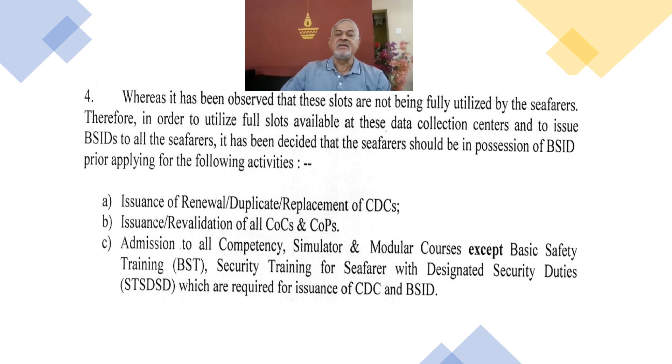DG Shipping further notes that these slots are not fully utilised, meaning there is not much demand from seafarers to give their biometrics and apply for SID. They are making seafarers aware that for all renewal, duplicate, and replacement of CDCs, and for issuance and revalidation of all Certificates of Competency (COCs) and Certificates of Proficiency (COPs) — which expire every 5 years — SID will be compulsory.